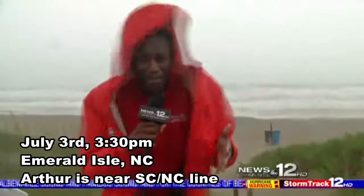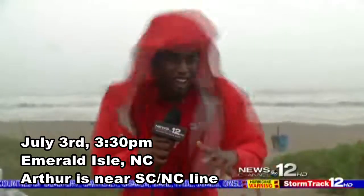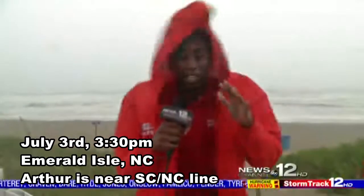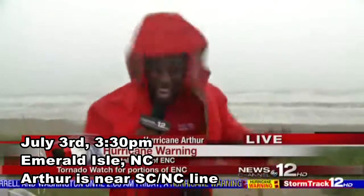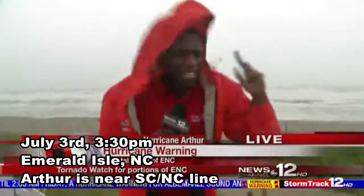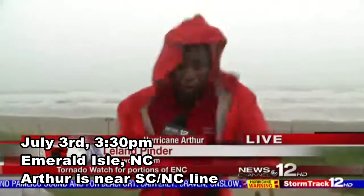Literally in just the past five minutes, things have gotten absolutely ferocious out here. We just saw at least 10 or 15 people literally run from the beach into their hotel rooms and elsewhere. The sand is really picking up and getting stirred around. I'm actually wearing shorts right now, and it's actually a little bit painful.